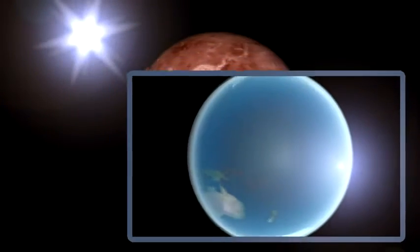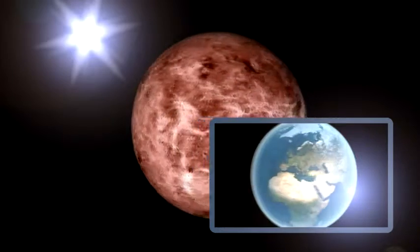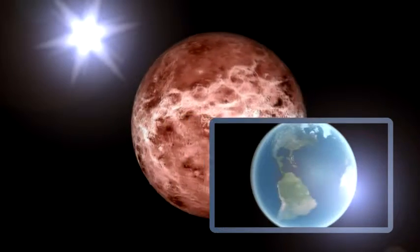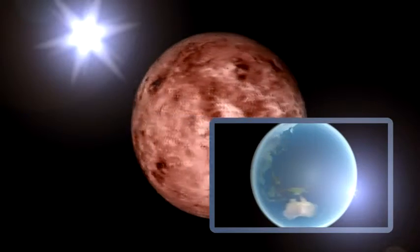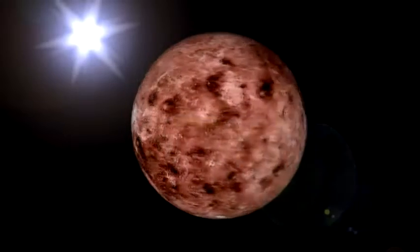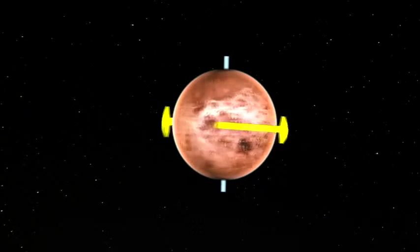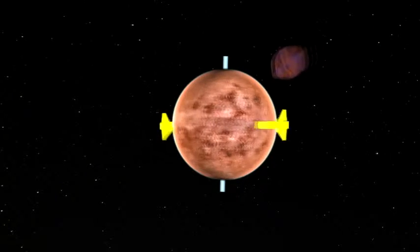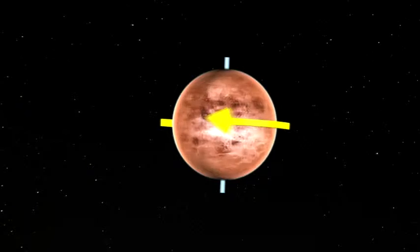Venus is not only the hottest planet, it also rotates backwards. On most planets, the sun rises in the east. On Venus, it rises in the west. Some astronomers believe that Venus got knocked head over heels in a collision with a comet, and now sits upside down on its axis.